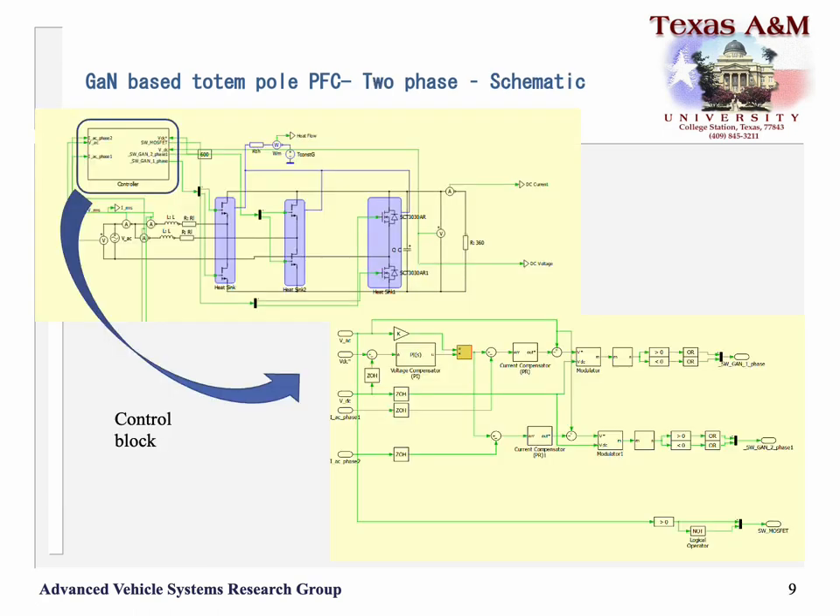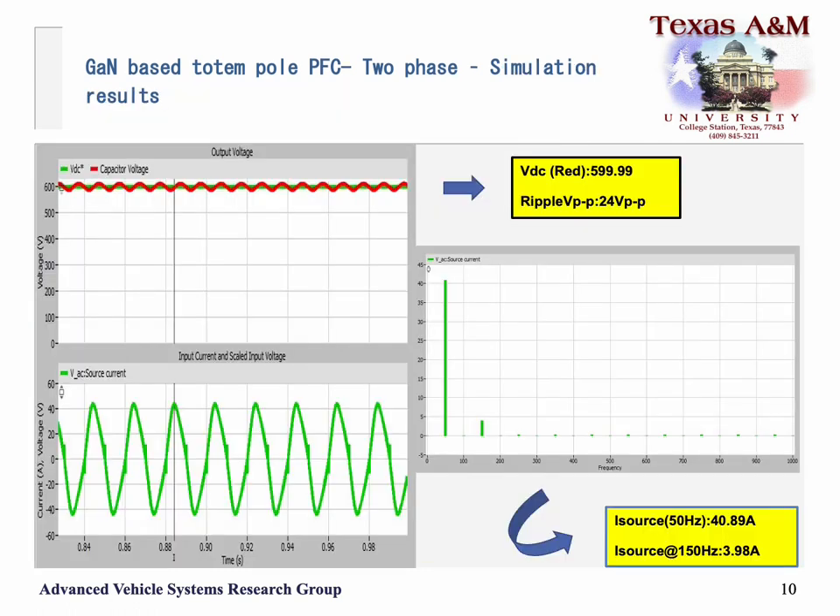Here you can see the two-phase interleaved PFC utilizing GAN devices. The top left diagram shows an overall schematic of the two-phase configuration, and the bottom right shows the control unit implemented in it.